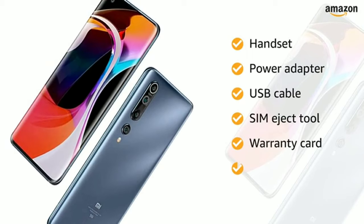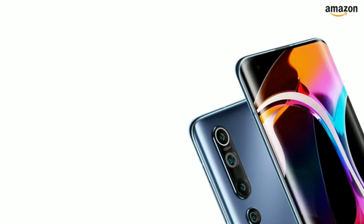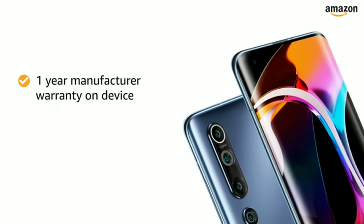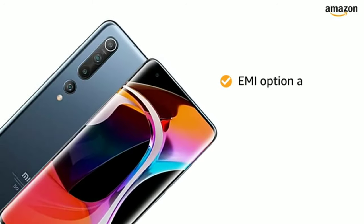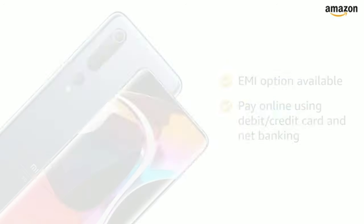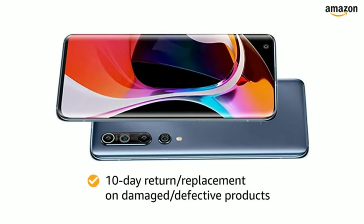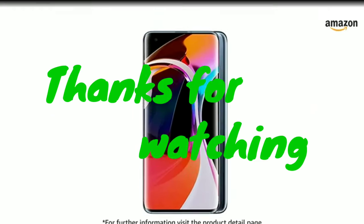The Mi 10 comes with a one-year manufacturer warranty for the device and six months manufacturer warranty for inbox accessories. You can avail EMI options and pay online using debit or credit card or net banking. There is a 10-day return or replacement policy for damaged or defective products. For further information, visit the product detail page.